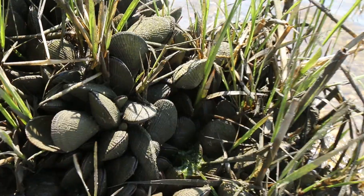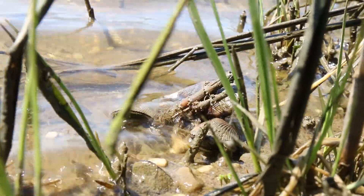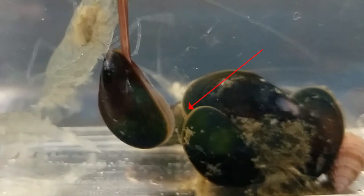Rib mussels are found at the base of salt marsh grasses and half buried in the sand. They attach themselves to the roots of these grasses and other surfaces with strong thread-like strands called byssal threads.